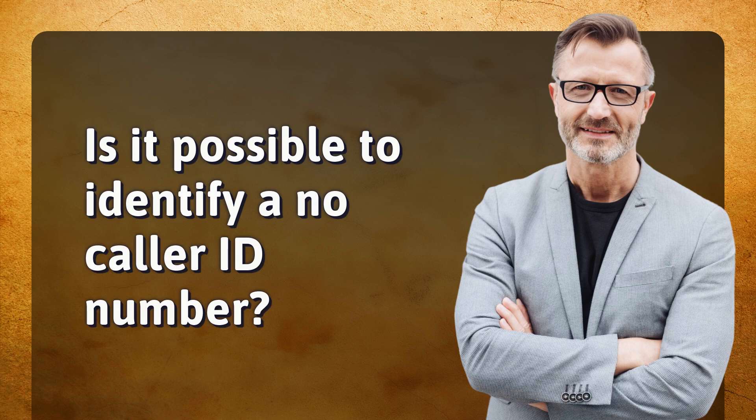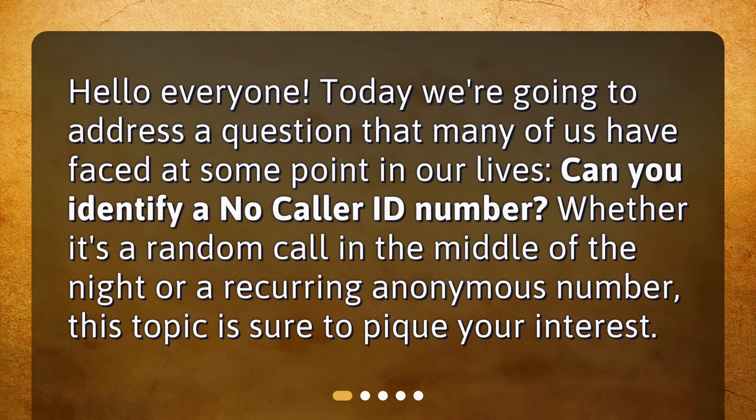Is it possible to identify a no-caller ID number? Hello, everyone. Today, we're going to address a question that many of us have faced at some point in our lives: can you identify a no-caller ID number? Whether it's a random call in the middle of the night or a recurring anonymous number, this topic is sure to pique your interest.